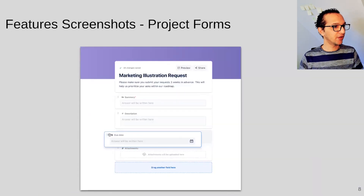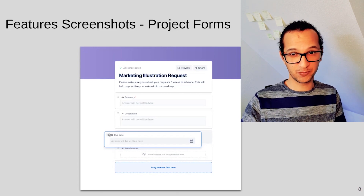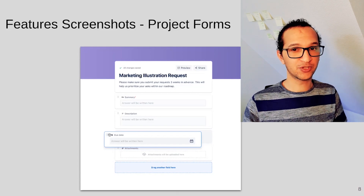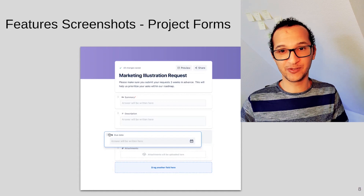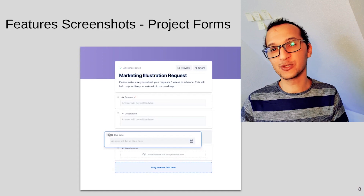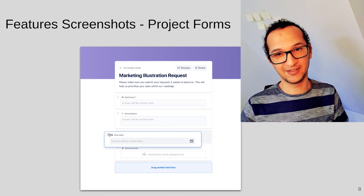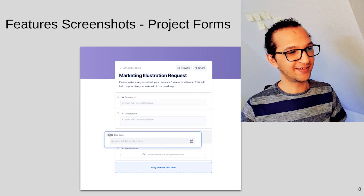The last feature shown is the form builder, where you can give your project administrator the right to manage forms by simply dragging and dropping fields. I hope you now understand the Jira Work Management new product. Just Google 'Jira Work Management Atlassian announcement' for more details, and I'll also post a link in the video description. Enjoy and see you next time.